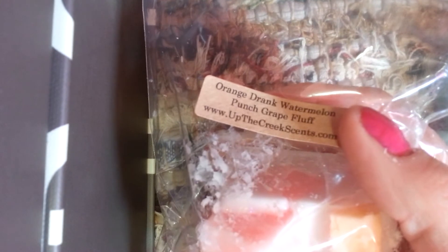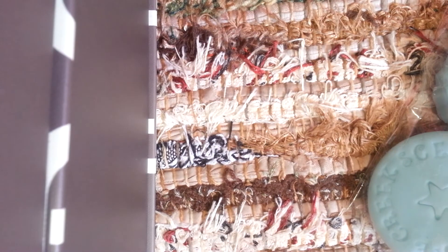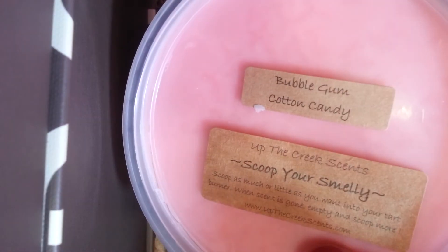And then I got a chunk of Orange Drink Watermelon Punch Grape Fluff — that's a mouthful. And it's so good. Right away I get the Orange Drink and the Grape, and then I do pick up the Watermelon a little bit. This is a really strong scent — holy cow, I love that. I need more of that.